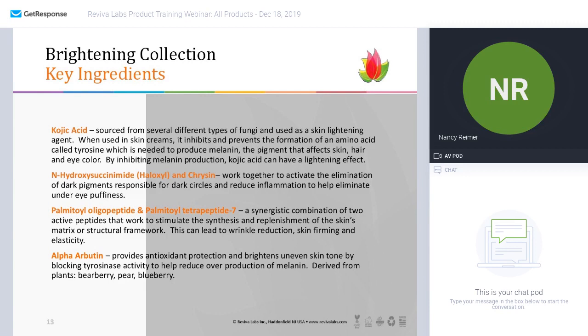Here are the key ingredients again: kojic acid, sourced from fungi or from rice, helps lighten and brighten the skin. The two ingredients that work in the eye product are chrysin and Haloxyl. We also have some classic peptides — palmitoyl oligopeptide and palmitoyl tetrapeptide-7 — which help with firming and collagen stimulation. And alpha arbutin is an antioxidant that also brightens uneven skin tone, derived from bearberry, pear, or blueberry.